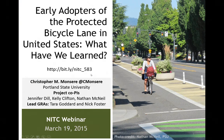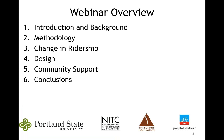Thanks, Hal, for that introduction. I'm ready to start the webinar. I want to acknowledge my project co-PIs: Professor Jennifer Dill, Kelly Clifton, and Nathan McNeil, and the two lead GRAs on the project, Tara Goddard and Nick Foster. I'll give an introduction and background to the facilities we evaluated, a quick snapshot of our methodology, and then dig into three key findings related to change in ridership, design for intersections and buffers, and community support.